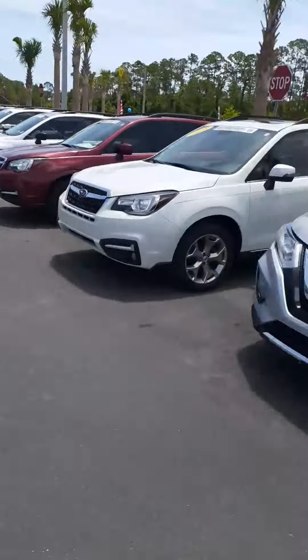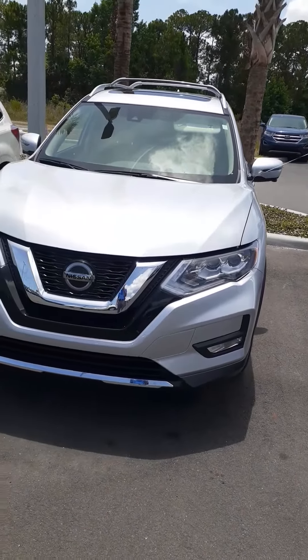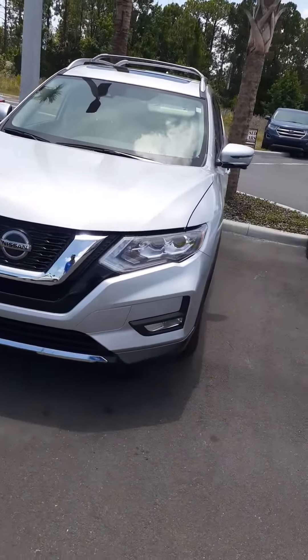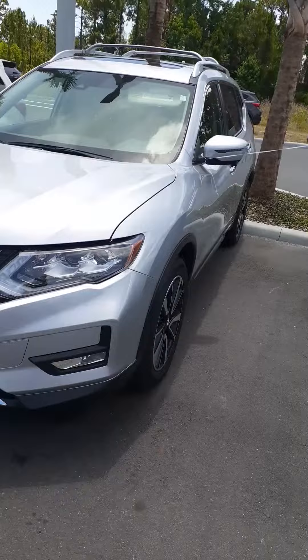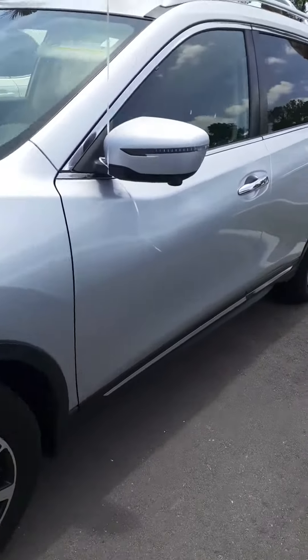You inquired about the 2018 Nissan with 12,000 miles. The car is in absolutely gorgeous condition. It is SL, a one-owner and accident-free. I'm sorry for the delay in getting back on this, but we've been very busy. I'll do a quick walk around for you so you can see the vehicle.